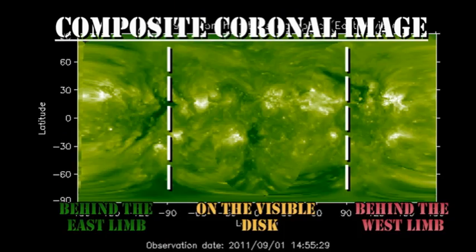From the composite coronal image, we can see there's still one small region due over the southeast limb, probably tomorrow, but then there's four or five days before we expect any major region to come back.